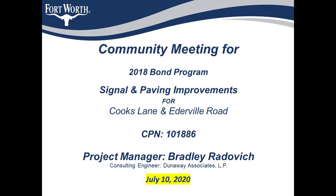Hello everyone. Thank you for taking the time to watch this video. My name is Bradley Radovich and I'm a Senior Project Manager in the Transportation and Public Works Department for the City of Fort Worth.